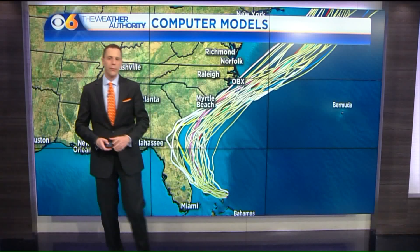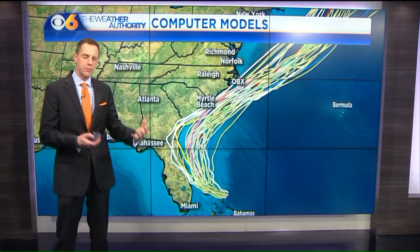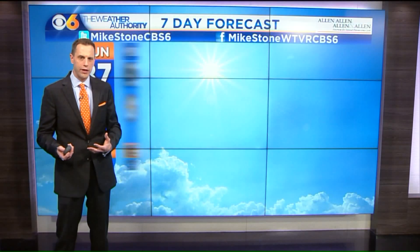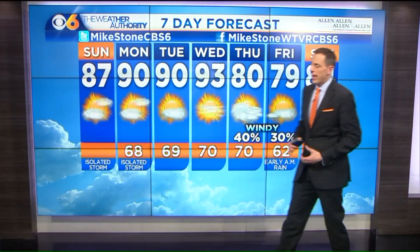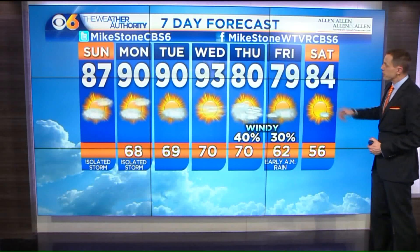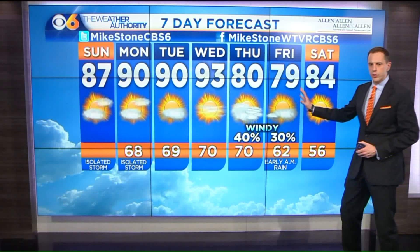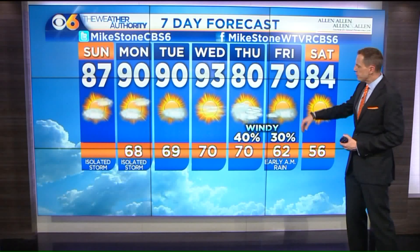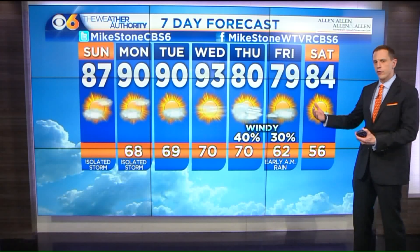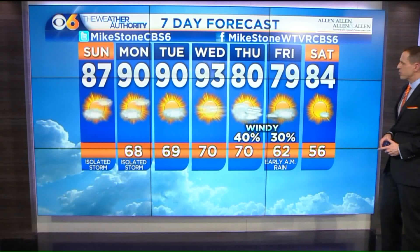The storm may be by the Outer Banks by about Thursday. If it comes that close to the mid-Atlantic, we could get some rain and some gusty winds here in the metro, more so down in Virginia Beach. But if it takes a more easterly track, we're not going to have much impact at all. We will see those effects, if any, Thursday and Friday in the form of some clouds and the threat for some rain and wind. If the storm is pretty close to the Outer Banks, we may have some gusts in the metro over 25 to 30 miles an hour, over 40 at the coast. But if it goes a little bit farther away, we'll have lesser effects.